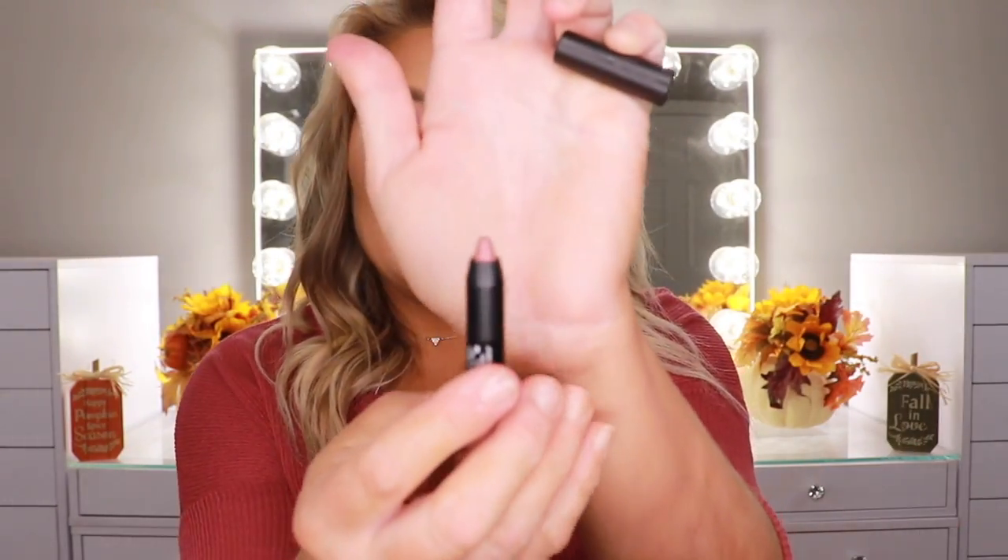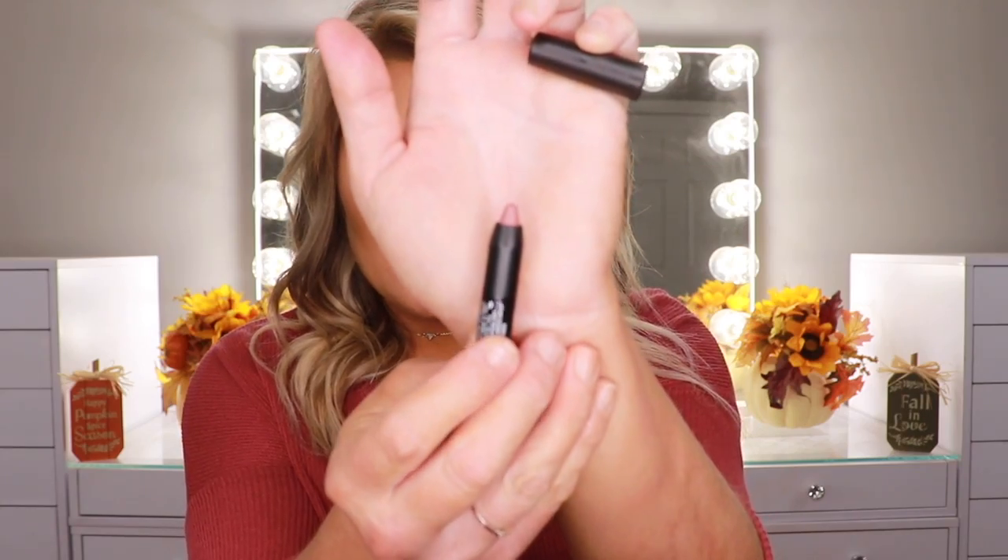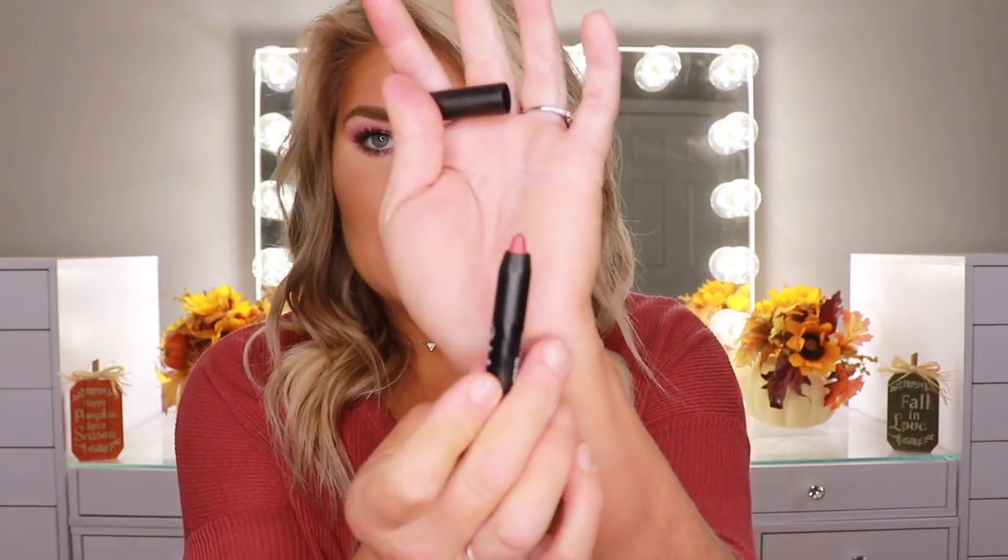The next one is Bad Girl — another nude color. These are very very moisturizing feeling on the lips. And then Dulce Vita — another really pretty color. Here is Dulce Vita.